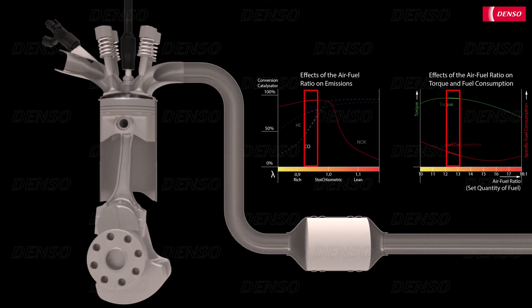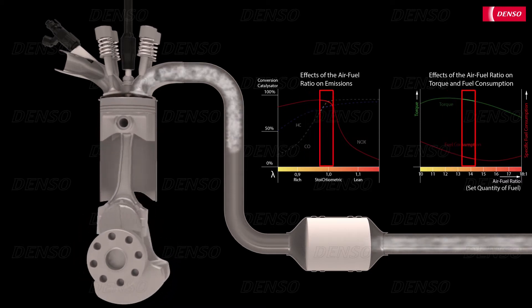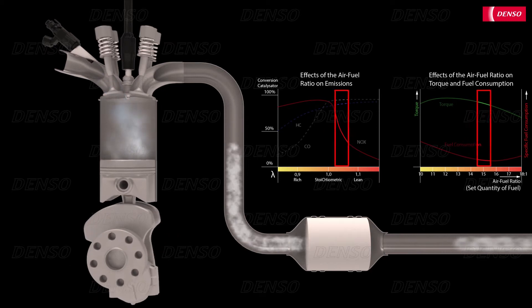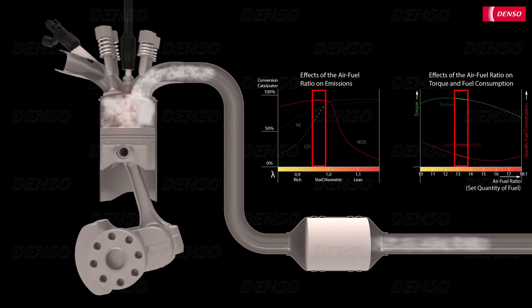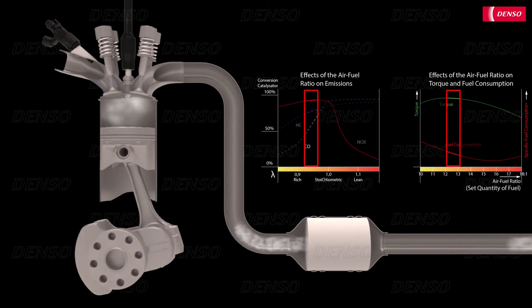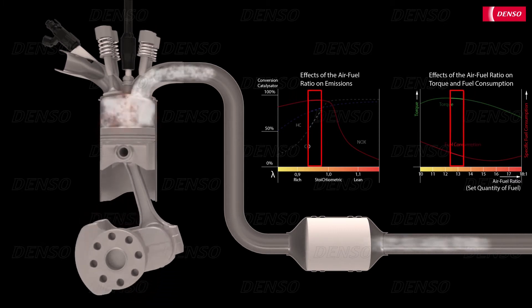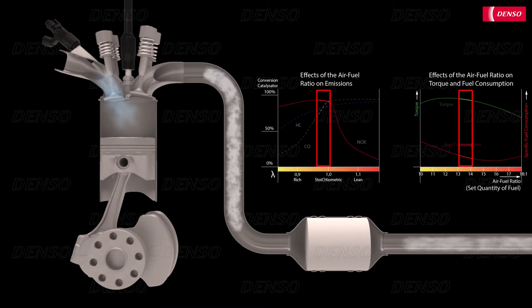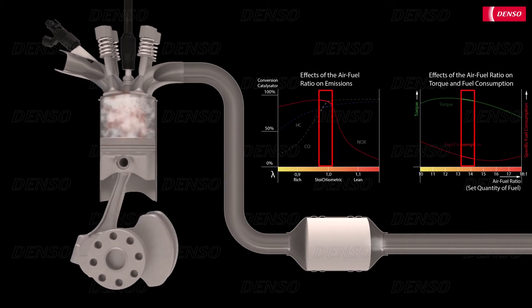Therefore, engine management systems have several options to accurately control the effectiveness of the catalytic converter under all kinds of varying driving circumstances. However, for all such control strategies, it is crucial to precisely understand the levels of oxygen reaching the catalytic converter. This is why the oxygen sensor is one of the most important sensors of modern engine management systems.